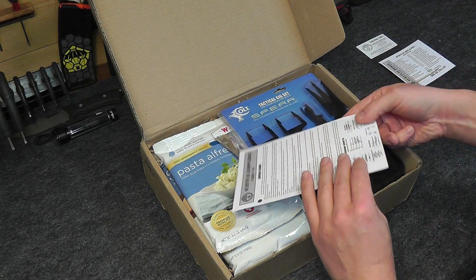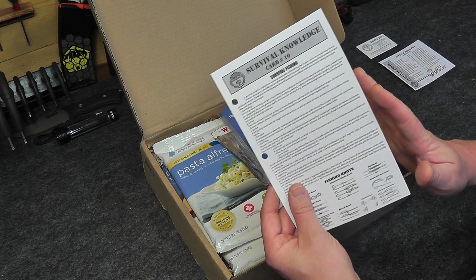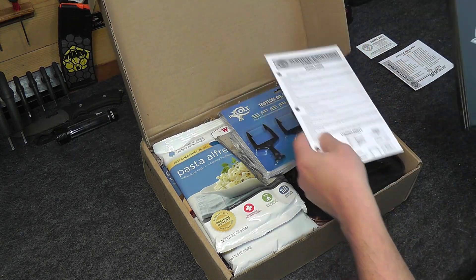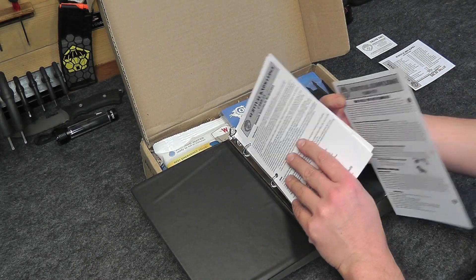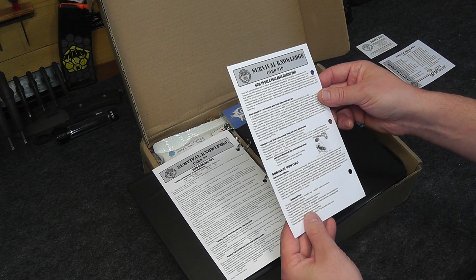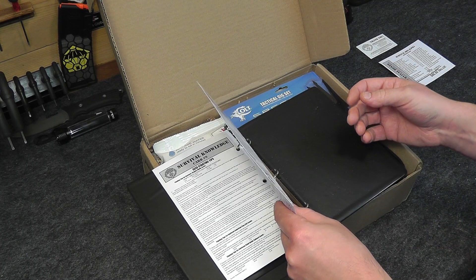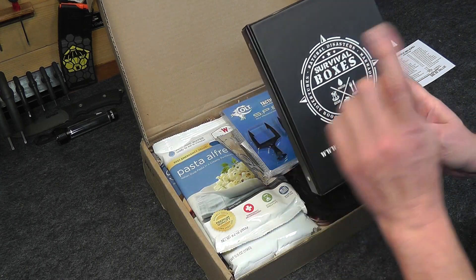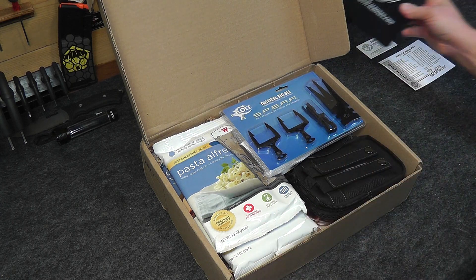Next we have our Survival Knowledge card. These come in the Survival Boxes Alpha box — if you saw the Gear Only Box a couple days ago, you'll notice we don't get a Survival card in that one, but we do in the Alpha box. In our new member box we got this nice little 3-ring binder, and each month you get another Survival card to add to it. Last month we got number 9, this month we're getting number 10 — Survival Fishing and how to use a Yo-Yo Auto Fishing Reel, Survival Hunting, Fishing Knots, and all different types of survival information.